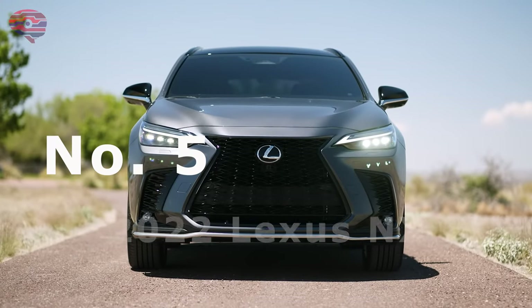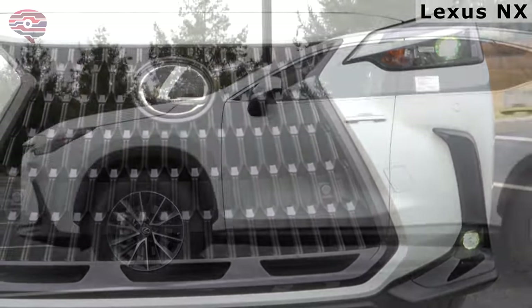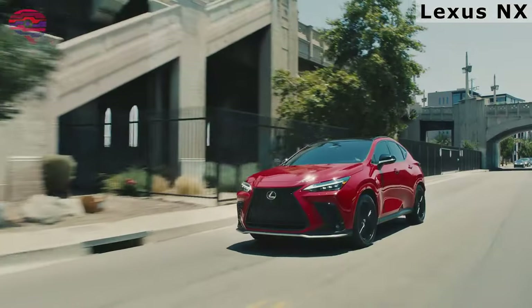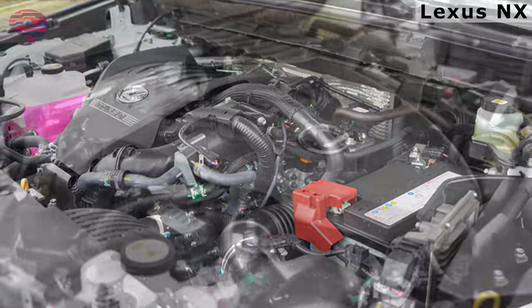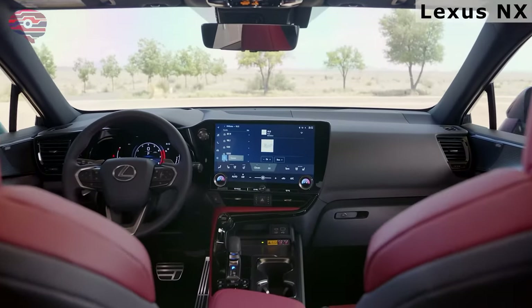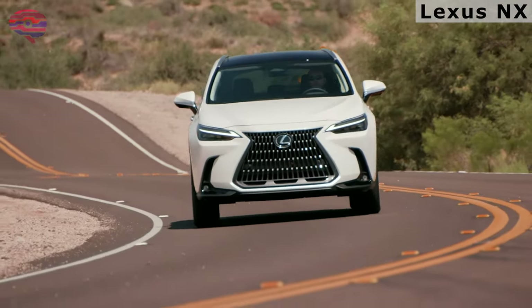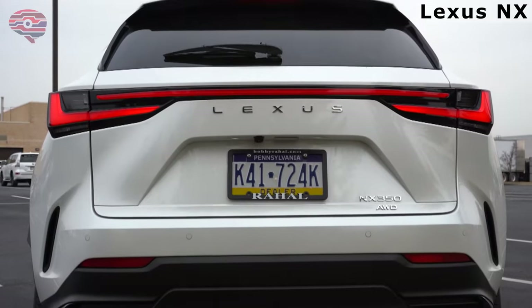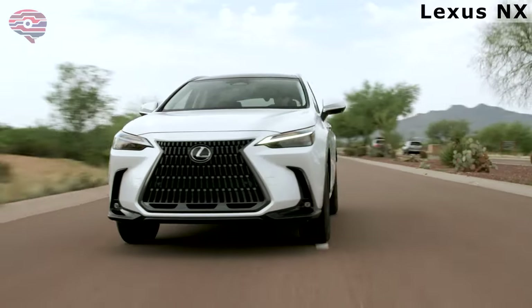Number 5: the 2022 Lexus NX. The 2022 Lexus NX is a small luxury SUV that has received a wider range of engines, including a plug-in hybrid, and updates to its infotainment system. Although the NX shares its chassis and powertrains with the Toyota RAV4, the Lexus more closely resembles the brand's small UX crossover, albeit taller and wider.